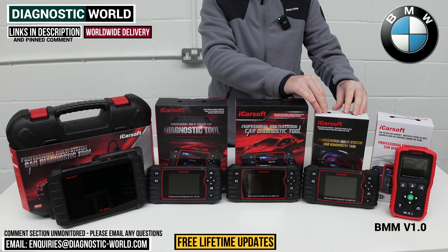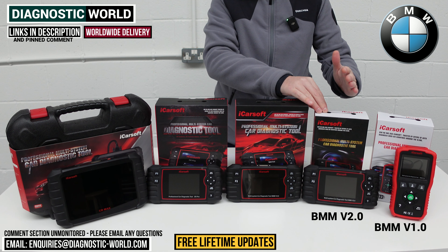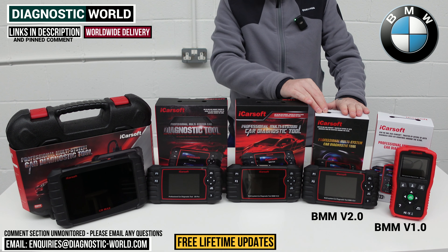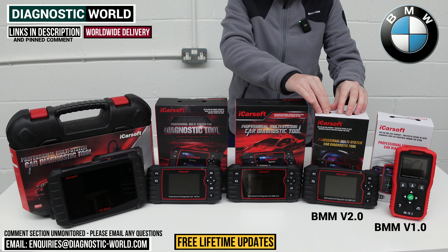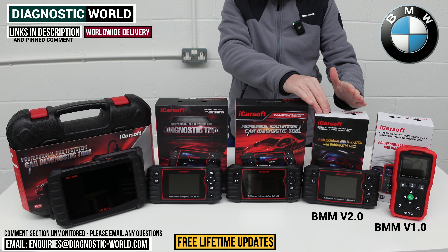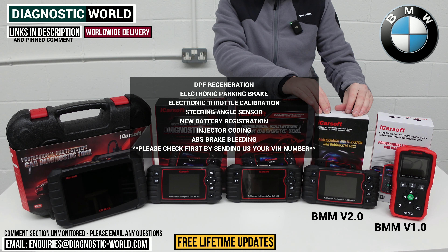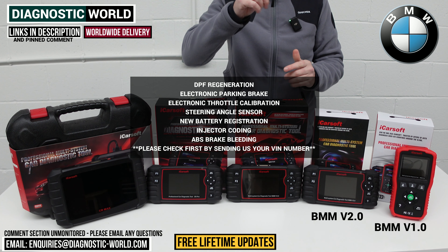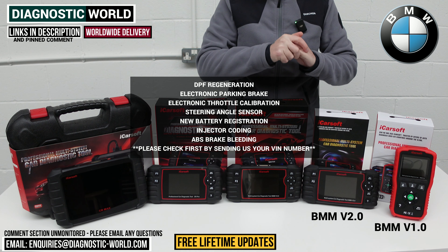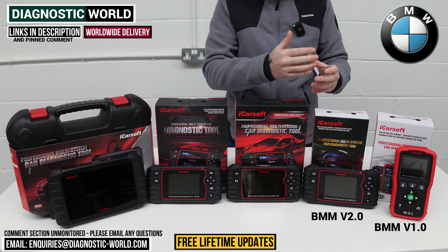We then move on to the iCarsoft BMM version 2.2. This tool will do everything that the 1.0 does, but it's a little bit more expensive and has additional features. It has additional service functions like DPF regeneration, electronic parking brake reset and calibration, electronic throttle calibration, steering angle sensor calibration, new battery registration, injector coding, and ABS brake bleeding. It's important to point out that it does depend on your specific vehicle, so we'd recommend sending the VIN number to the email address in the description so we can check compatibility for you.